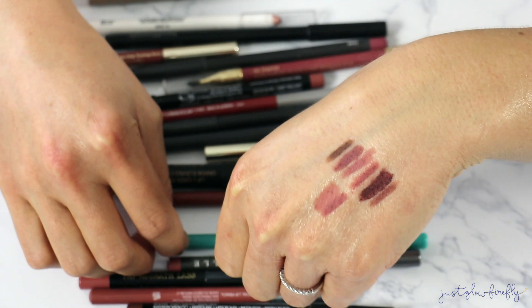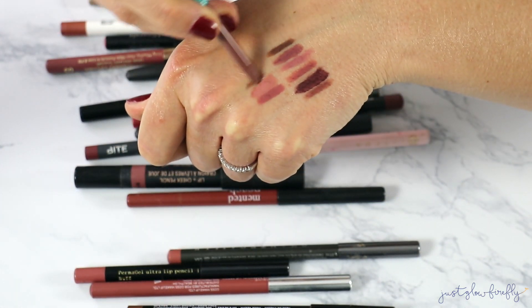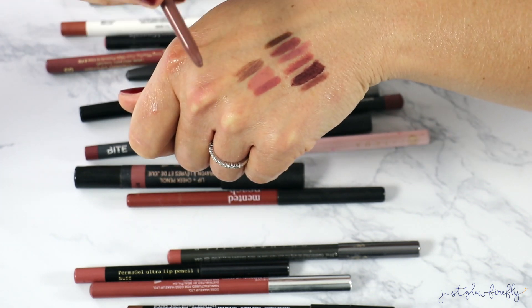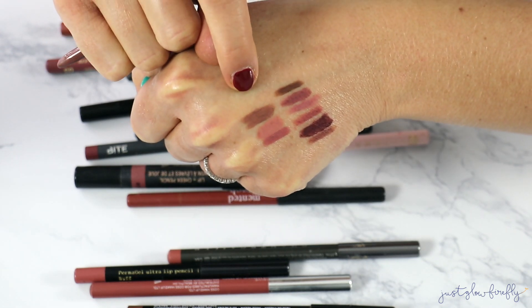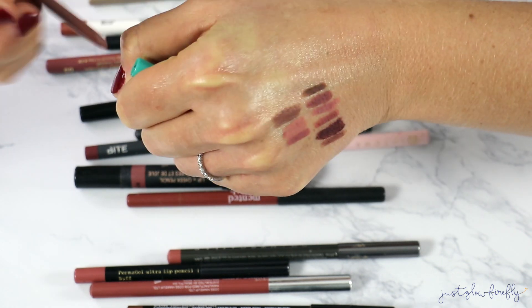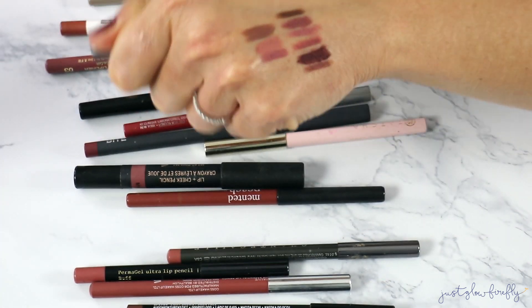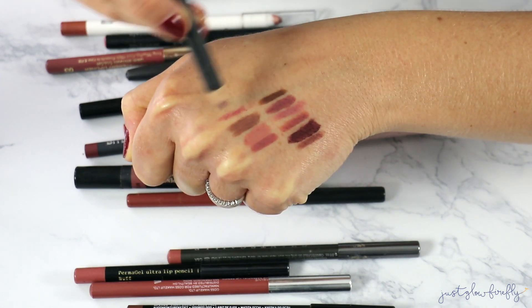I do like this one — it's the Thrive Cosmetics lip liner in the shade Khaki. It's so nice; I love the richness of it. It's very smooth, doesn't pull at all, which is nice. I'm keeping that one.